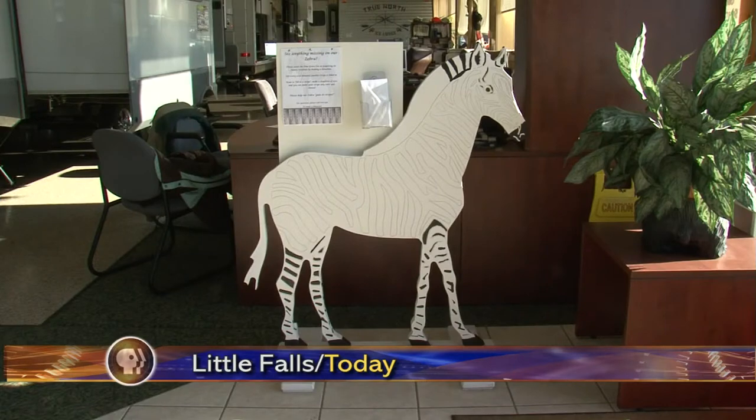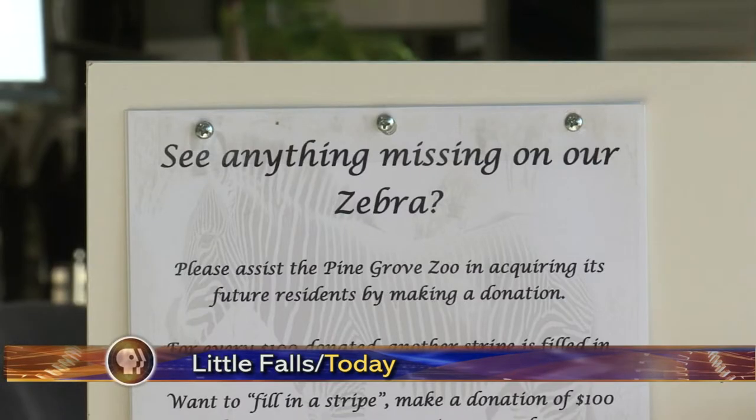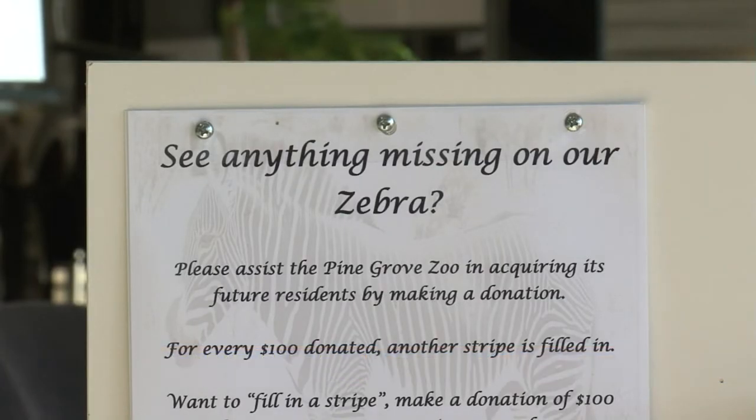The Pine Grove Zoo in Little Falls has launched a fresh fundraising campaign to buy a zebra. The Sponsor a Stripe Program adopted a new face last week when a zoo member designed a three-foot by four-foot wooden zebra. The zebra visits a new local business every week. With a $100 donation, the donor may paint one stripe on the zebra.